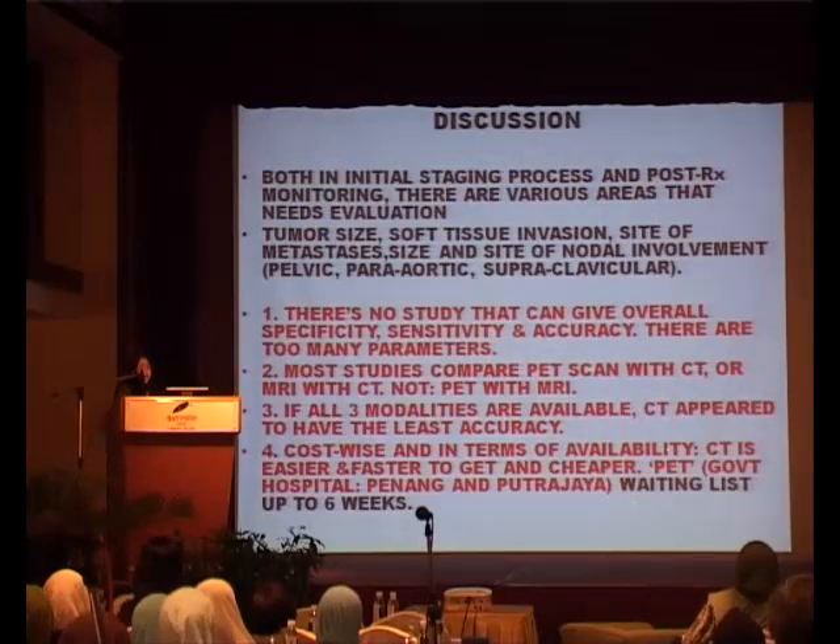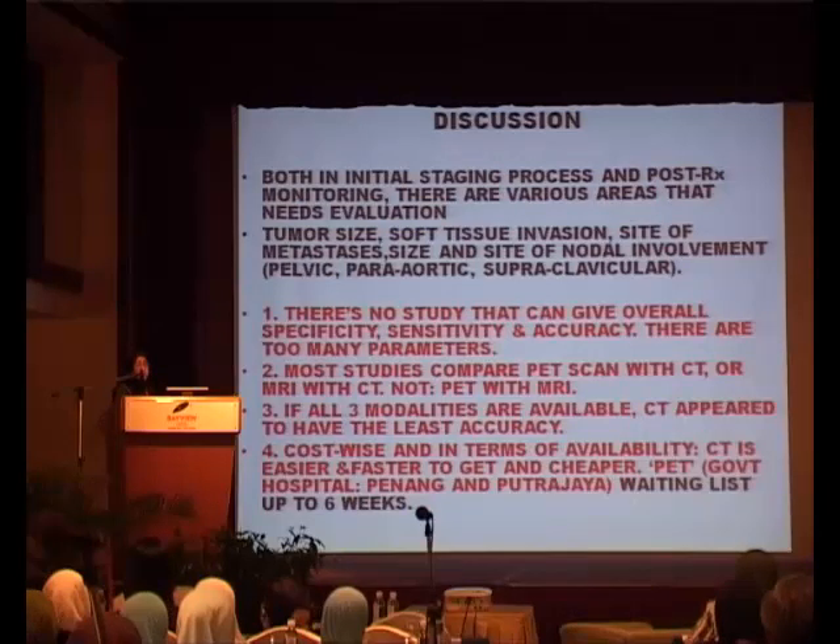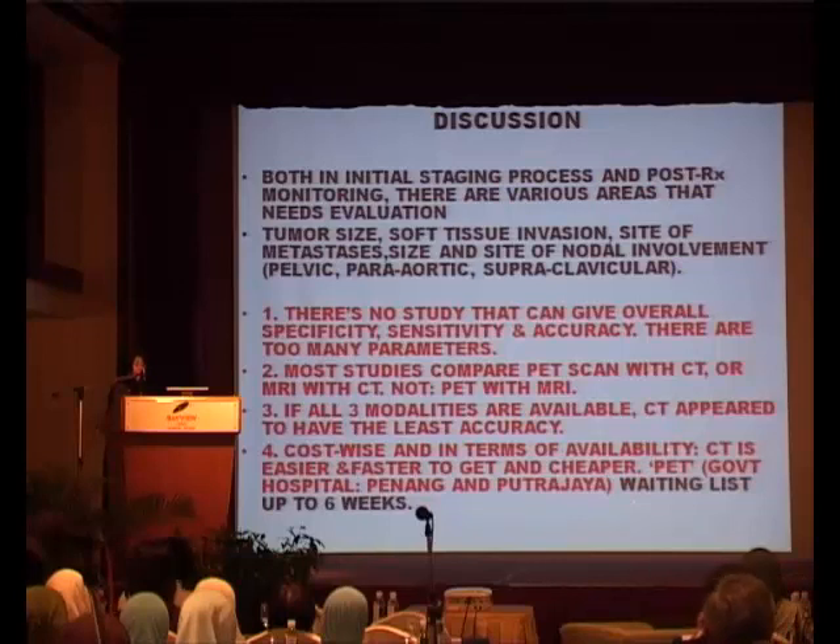Both in initial staging and post-treatment, there are various areas that need evaluation, and there is never one perfect modality which can look at all of them. Even when looking at tumour, you have to assess tumour size and volume, tissue invasion, and site of metastasis — specifying whether it is pelvic nodes, abdominal, or supraclavicular. All these studies are unable to give one complete answer; there's always a clause. You cannot find a single study saying one modality is superior in everything. Most studies only compare PET scan with CT scan, and there are no studies comparing PET with MRI directly — perhaps because PET scan already comprises CT plus radionuclide modalities.